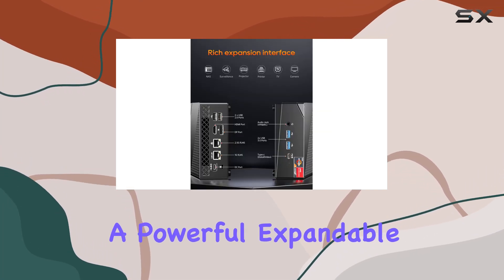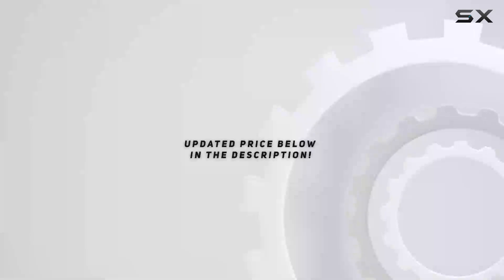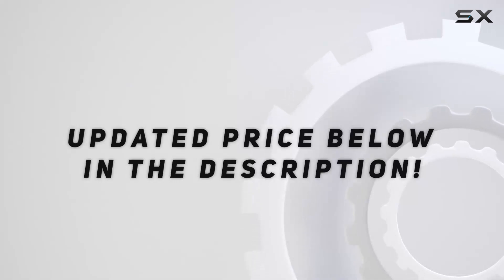The Aostar MN57 Mini PC is perfect for home and office users seeking a powerful, expandable, and affordable Mini PC solution. Check out the video description for an updated price.